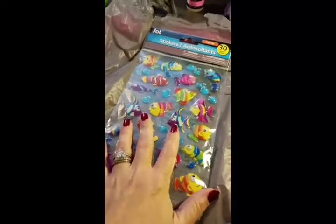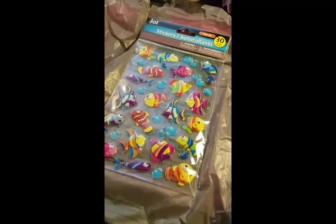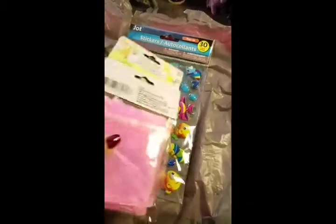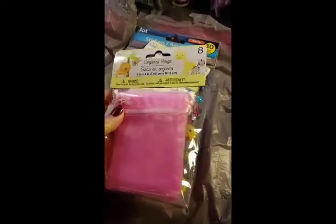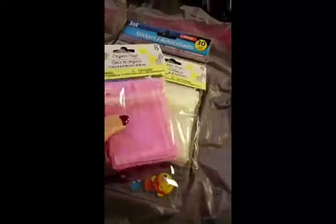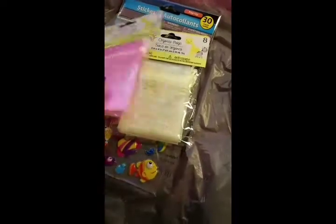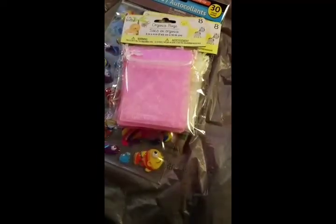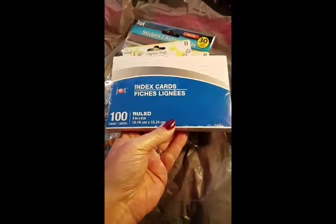If you watched my haul video from yesterday, I got a package of organza bags and paid five bucks for them. Well, at the Dollar Tree they have the bags — you only get eight, but eight for a dollar. I thought it was a really good deal. They have every color you can think of, but I liked the creamy yellow beige and pink. I thought they were really pretty. I did find some of the bigger index cards, because I've got the little ones but I wanted a package of bigger ones.